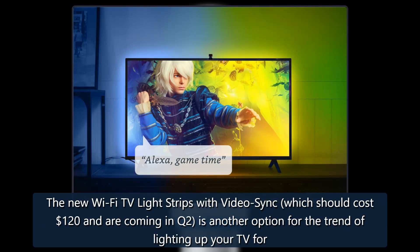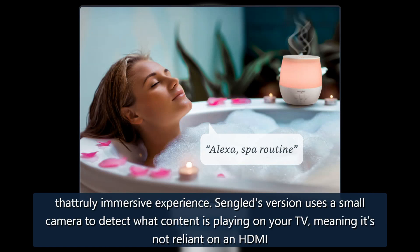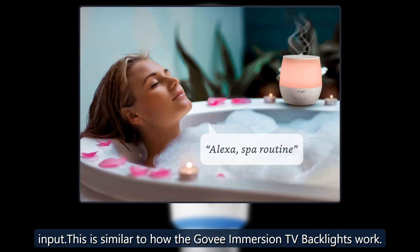The new Wi-Fi TV light strips with video sync, which should cost $120 and are coming in Q2, is another option for the trend of lighting up your TV for that truly immersive experience. Sengled's version uses a small camera to detect what content is playing on your TV, meaning it's not reliant on an HDMI input. This is similar to how the Govee Immersion TV backlights work.